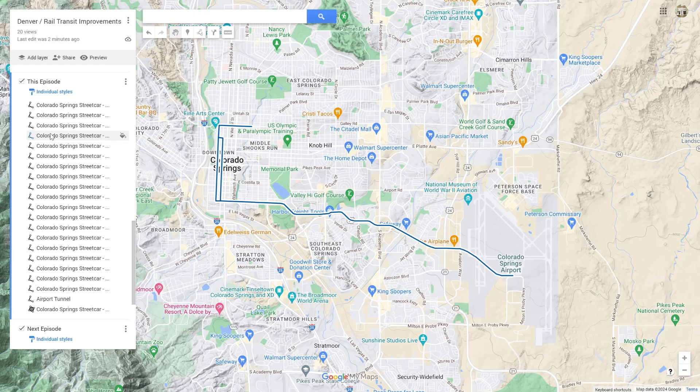Hello everyone and welcome back to Rail Transit Improvements, where I plan new ways to improve transit connections across whatever city I feel like talking about today. And today that city happens to be Colorado Springs, the second largest city in Colorado. This is my plan for a streetcar light rail network — right now it's just one line — so let's get started with the showcase.